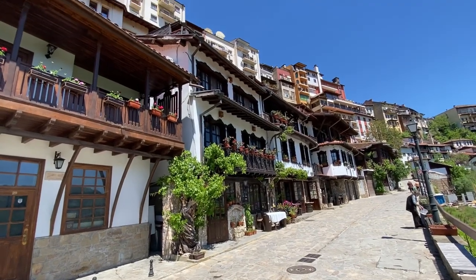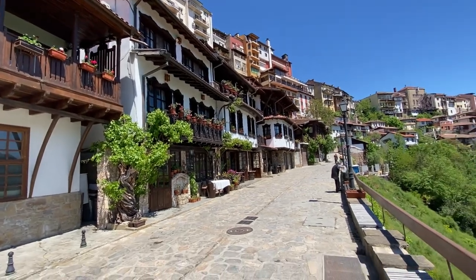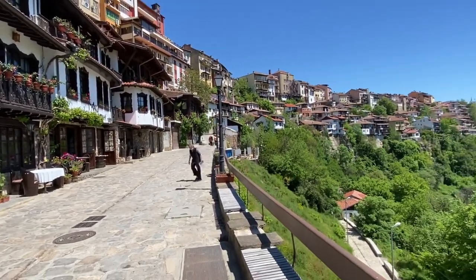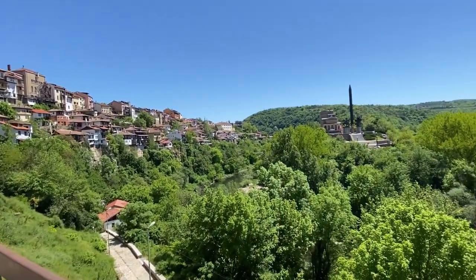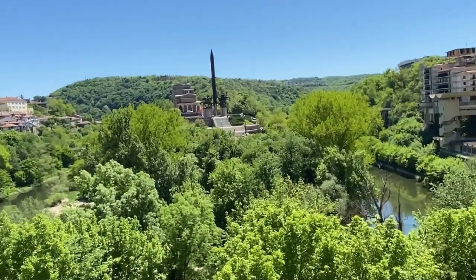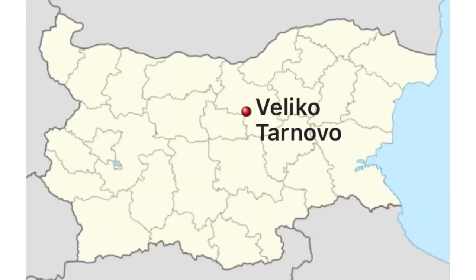Welcome to Veliko Tarnovo, Bulgaria, everybody. This town has been populated for over 5,000 years and is still going strong with a population of almost 90,000. This may be a place for digital nomads to consider staying, as well as a place that expats looking for a home in Bulgaria might want to consider for long-term residency and to explore Europe from. Stick around and let's check it out.